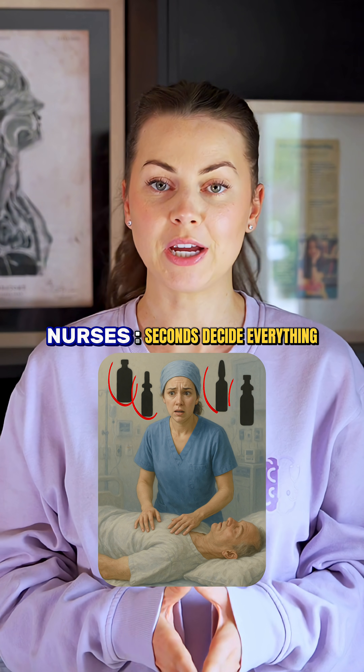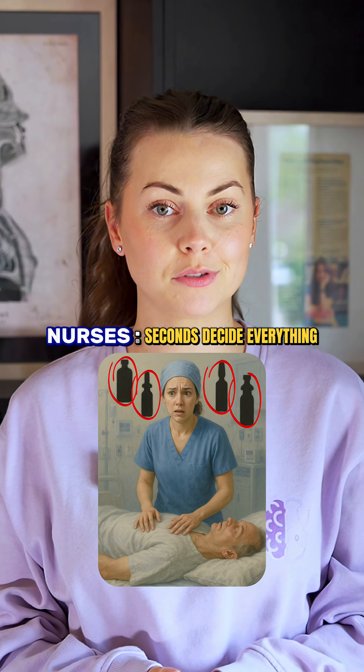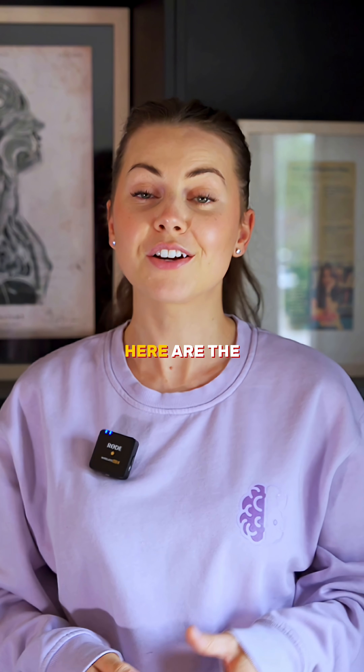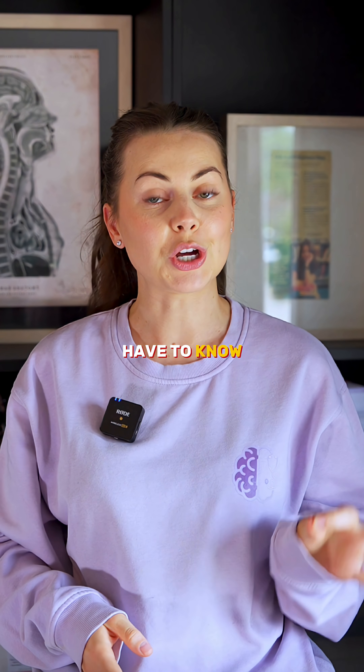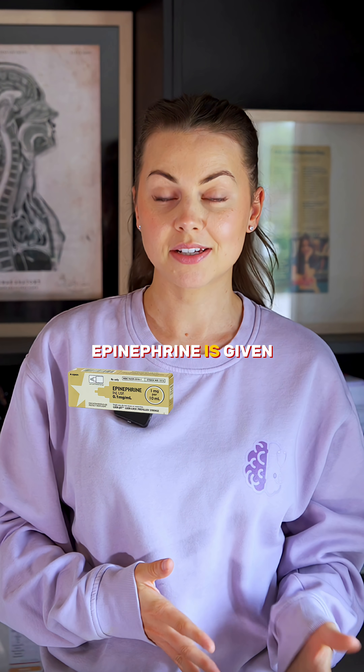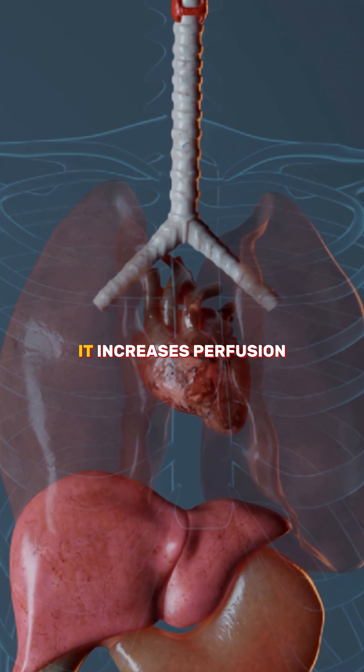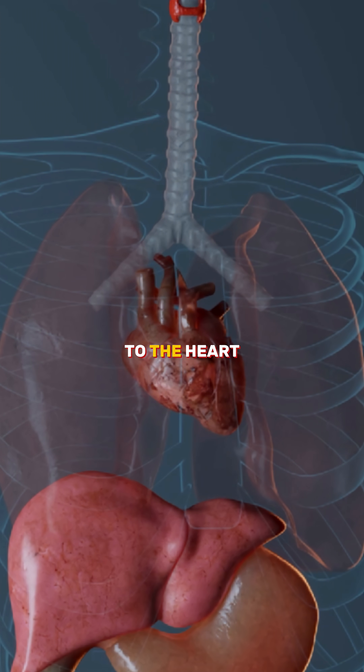If you freeze during a code, the patient could lose their chance at survival. And it usually comes down to the medications that you weren't ready to push. Here are the four drugs you have to know by heart. Epinephrine is given every three to five minutes during pulseless rhythms like V-fib and asystole. It increases perfusion to the heart and brain.